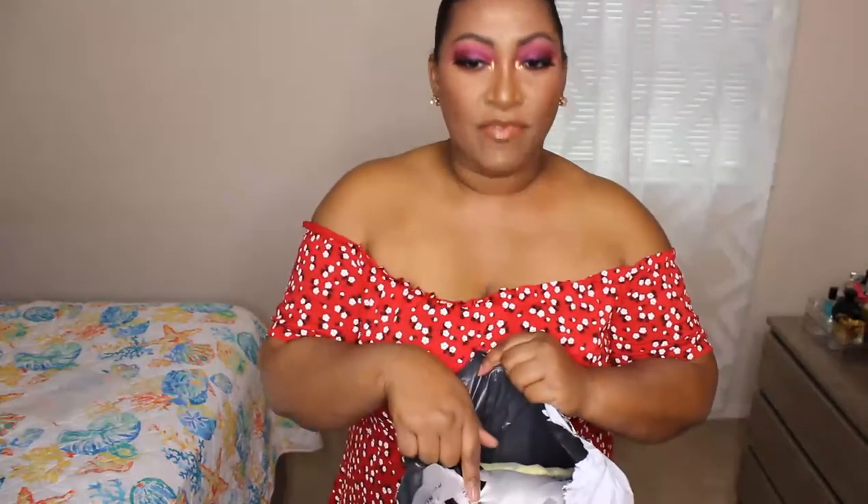Now moving on to Shein. A lot of what I got from Shein is comfortable, cozy, and coordinating — casual pieces for my everyday life as a stay-at-home mom running the kids to daycare, Taekwondo, Kumon, and playdates. The thing with Shein is it's hit or miss — sometimes the material is amazing, and sometimes it looks like it came from the dollar store. You never know the quality you're going to get.